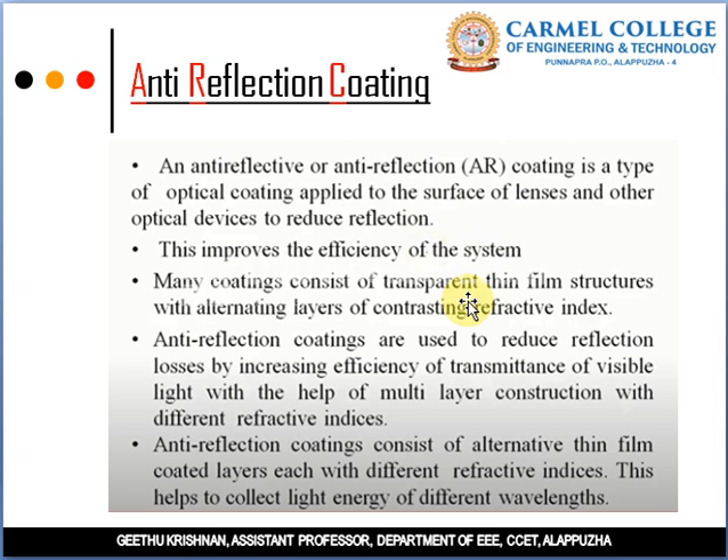An anti-reflection coating consists of alternating layers of different refractive indices so it can absorb light of different wavelengths. Anti-reflection coatings are used to reduce reflection losses by increasing the efficiency of transmittance of visible light using multi-layer construction with different refractive indices. Each alternate thin film coated layer has a different refractive index, which helps collect light energy of different wavelengths.